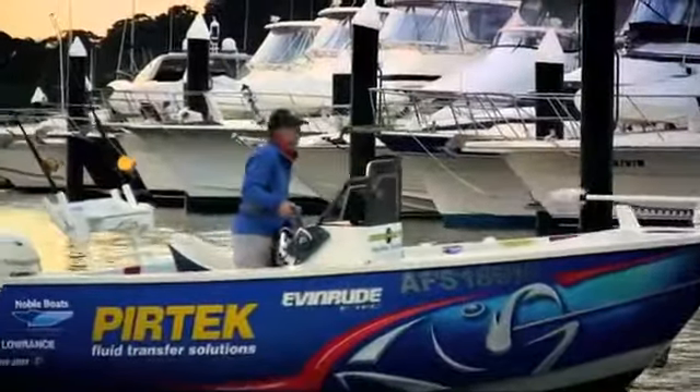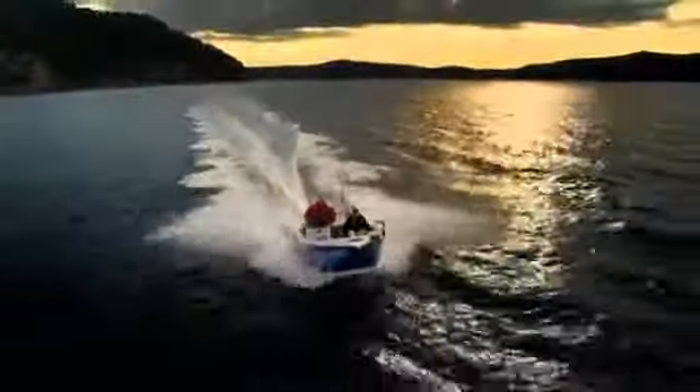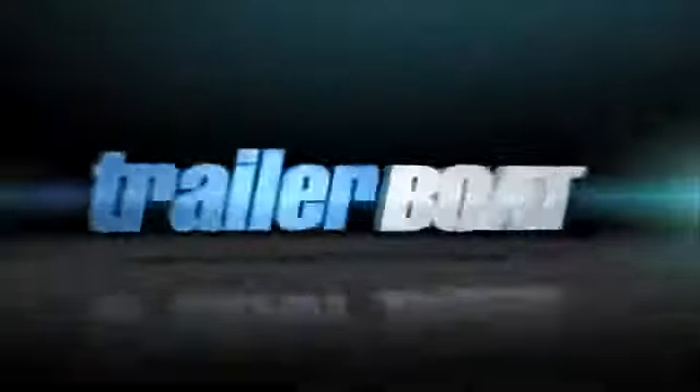Stability at rest is very good, considering it's got a good ride and a deeper vee than usual. I like the way they've done the deck out — it's got a lot of storage space. Yeah, it works as a fishing boat. Packed with features, great value for money, suitable for all types of conditions. Does the Noble have enough to take the title?